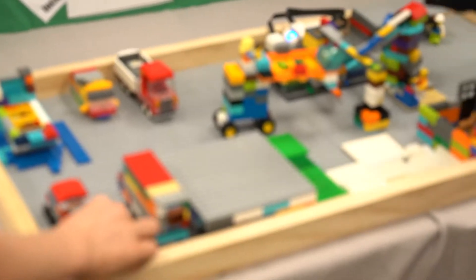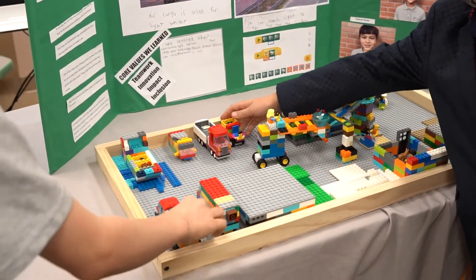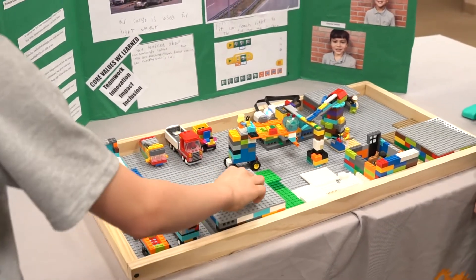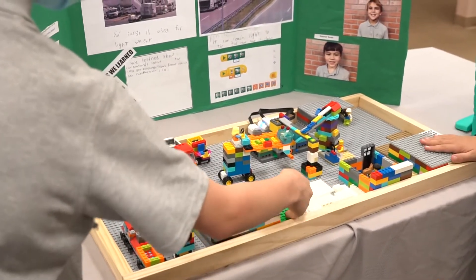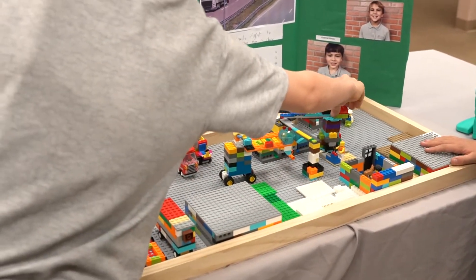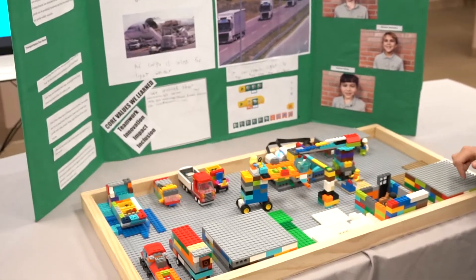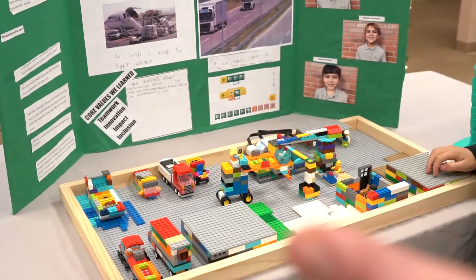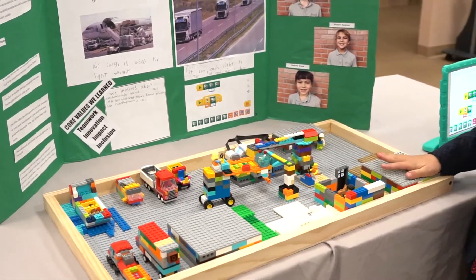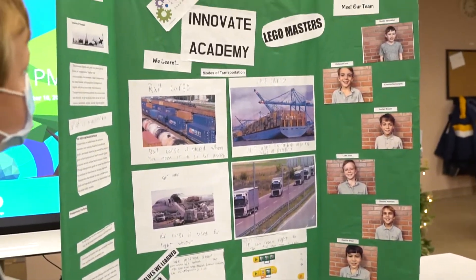These are some of the vehicles we made. This is a Humvee for rough terrain. This is a train. This is a truck. And these are the different biomes, like snow and grass. These are houses and this is a crane. So you tried to build a whole supply chain business, right? With ships, trains, automobiles — is that the idea? Yeah.